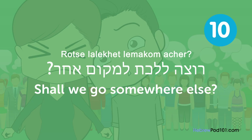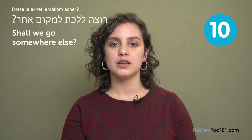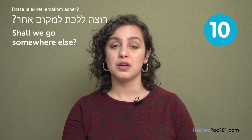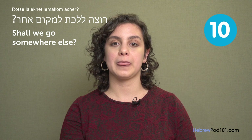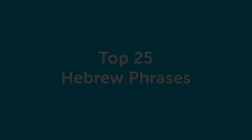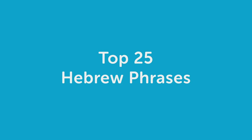"רוצה ללכת למקום אחר?" — Shall we go somewhere else? If the bar is too loud, or smelly from cigarettes, or the restaurant has a long line and you think let's not waste our time, you'd ask: שנלך למקום אחר? — Shall we go somewhere else?